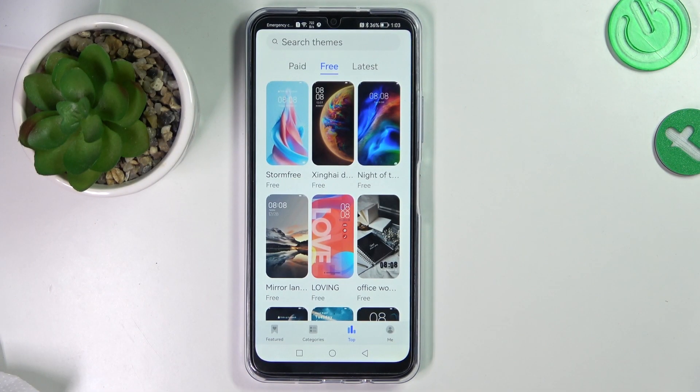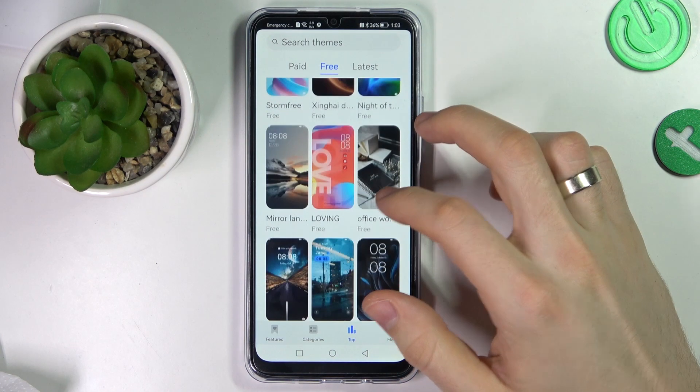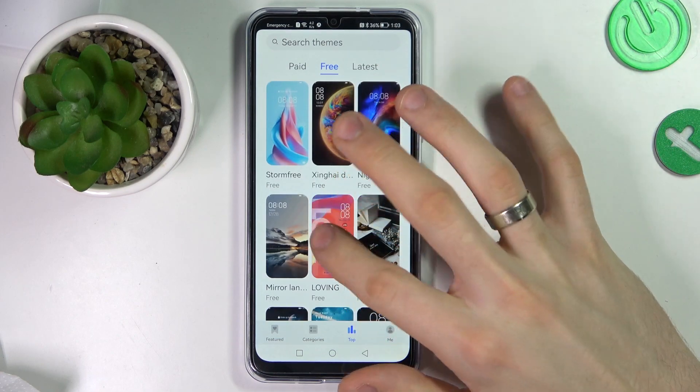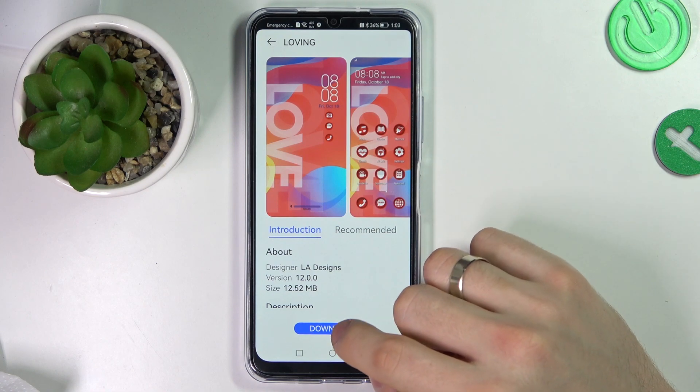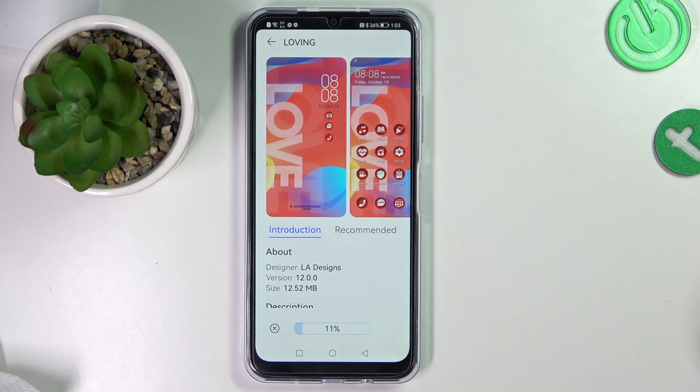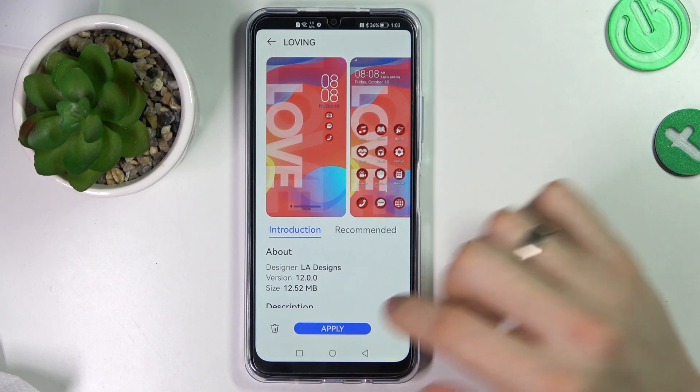So firstly, open your DIMMs store on your device and let's check the best DIMMs. I think that one of the best DIMMs is the Loving DIMM. So just try to download it and apply.